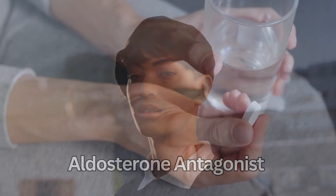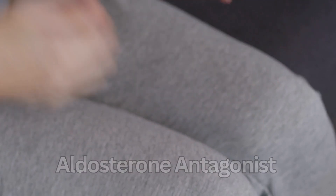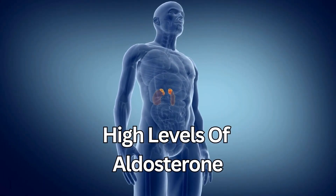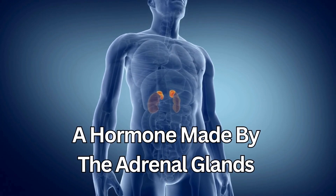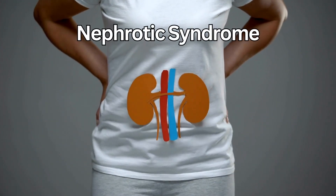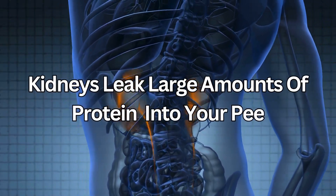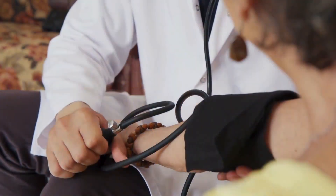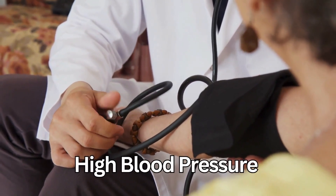Another function of Spironolactone is that it acts as an aldosterone antagonist, which means it can help treat high levels of aldosterone in your body, which is a hormone made by the adrenal glands. It can also be used to treat a condition called nephrotic syndrome that causes your kidneys to leak large amounts of protein in your pee. And finally, it is used to treat high blood pressure when other medicines haven't worked.